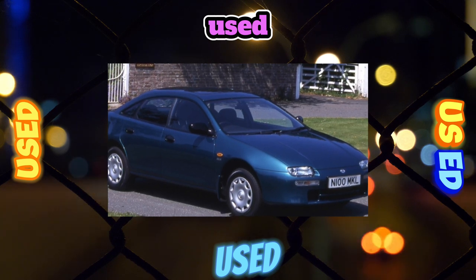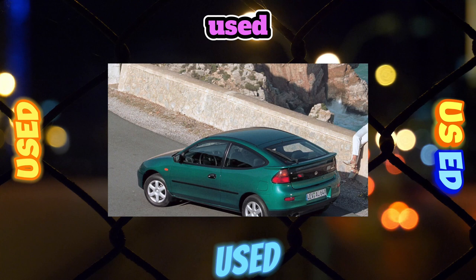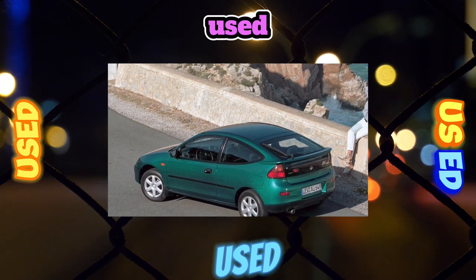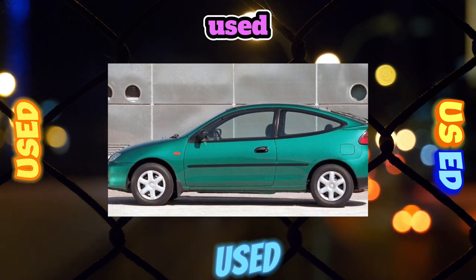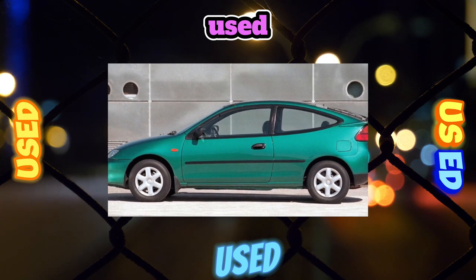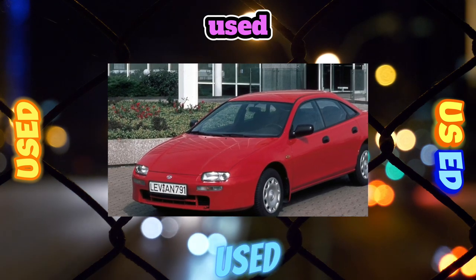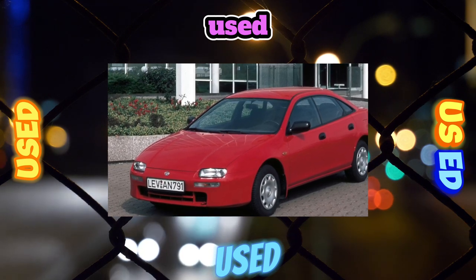The Mazda 323 BJ is a reliable car, and its purchase can be recommended to motorists who are not yet financially ready for a new car. Among Japanese competitors of similar production years, the 323rd is the most affordable. With non-critical mileage, there are no serious concerns about reliability, and models from the last years of production will still please their owners with trouble-free operation for many thousands of kilometers.